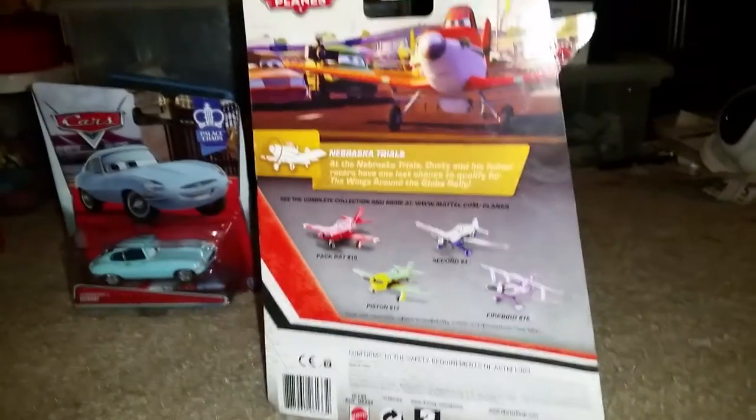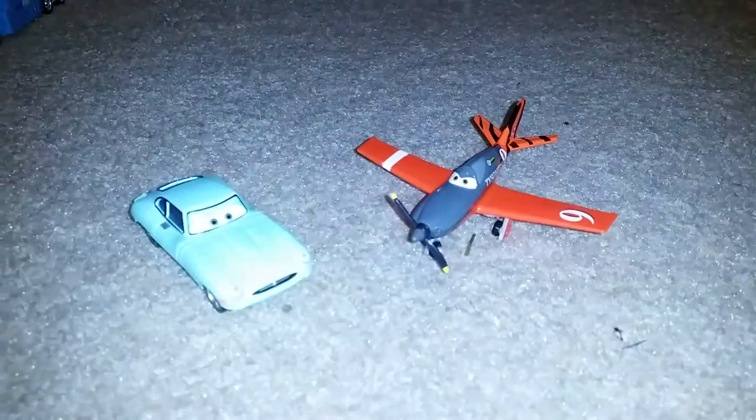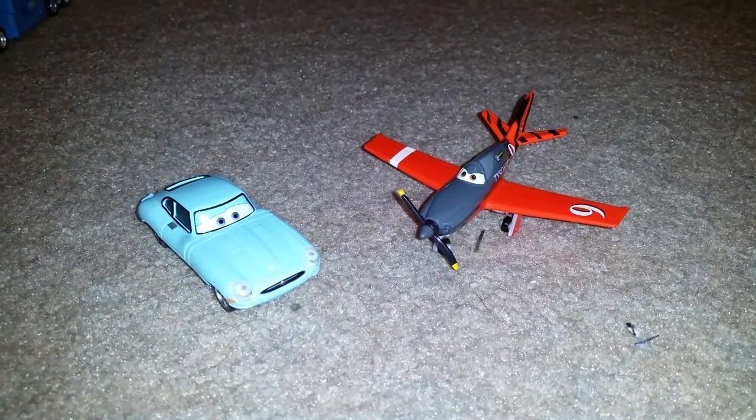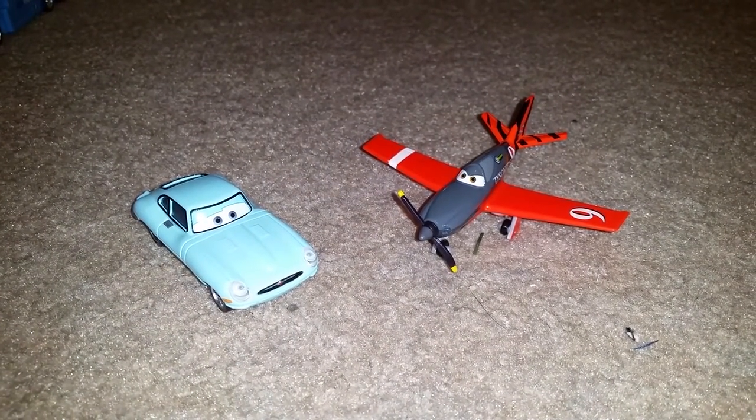So now let's take them out of their boxes and see what they look like. These are 1 to 55 scale diecast vehicles made by Mattel.